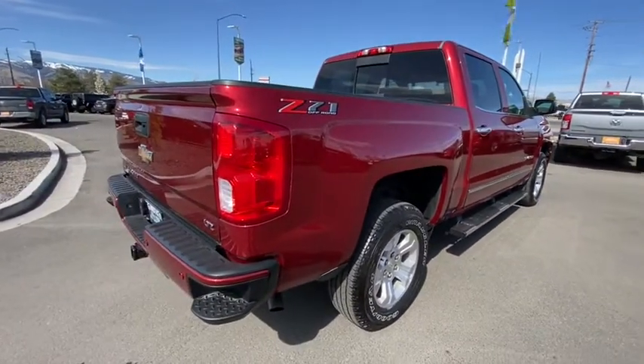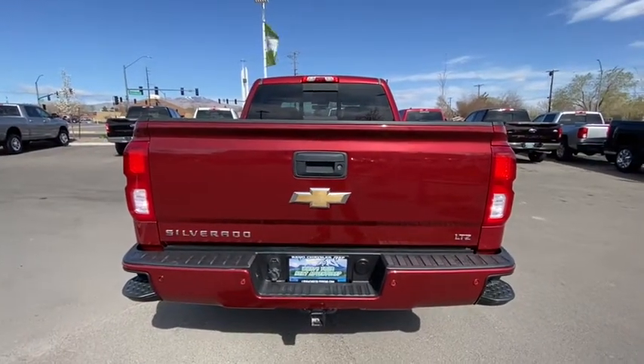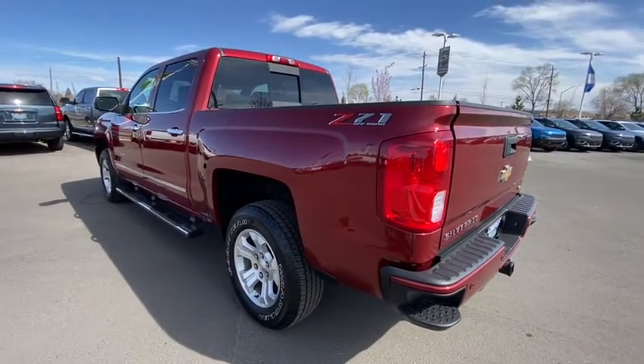This vehicle has less than 30,000 miles. Here are some of this vehicle's great options: power passenger seat, backup camera, keyless entry, remote engine start, four-wheel drive.